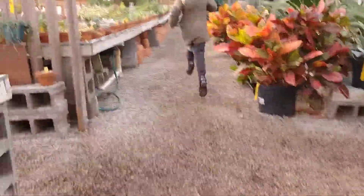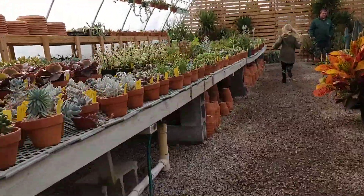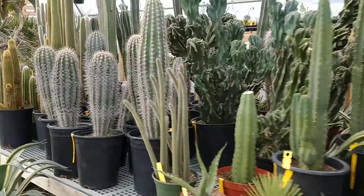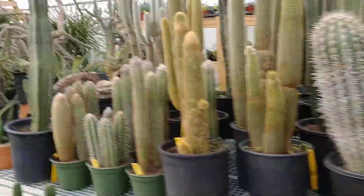Welcome to the plant. We are at a plant station where my dad works. And here are all sorts of cacti.